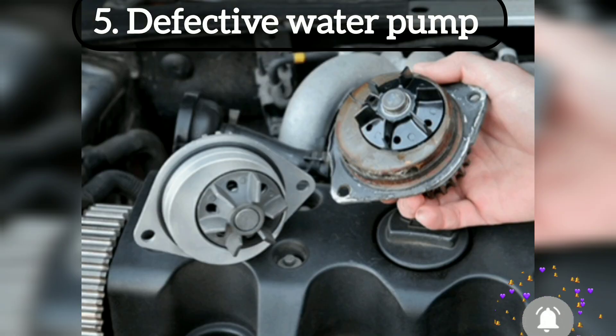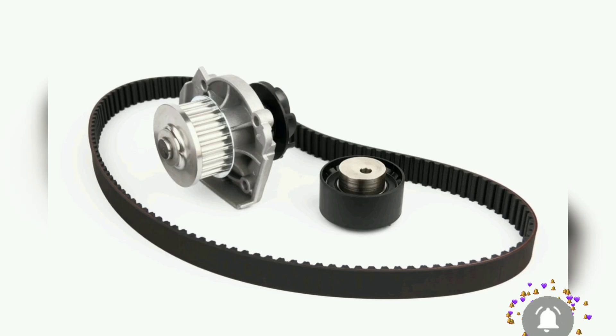A defective water pump is also a common cause of engine overheating. The water pump draws cold coolant from the radiator and applies it to the engine. If the water pump fails, the engine will overheat. You have to check for leakage on the water pump. If leakage is found, have it replaced, because the water pump has no repair. Also check the water pump belt, because the pump gets its rotation from the crankshaft via a belt. Whenever there is a problem with the belt, no pump movement will occur.